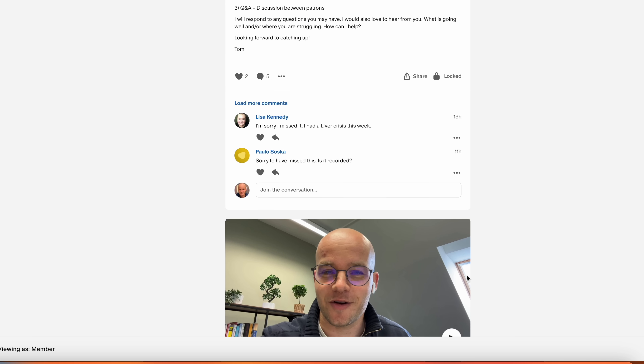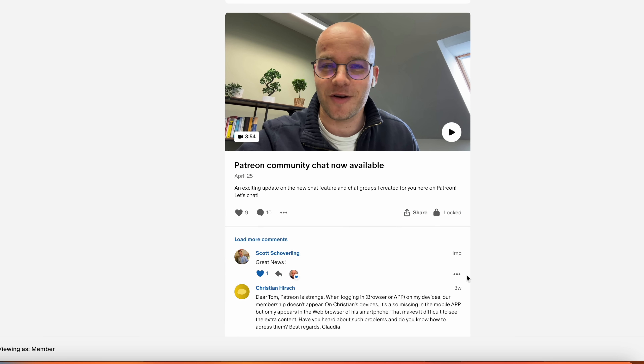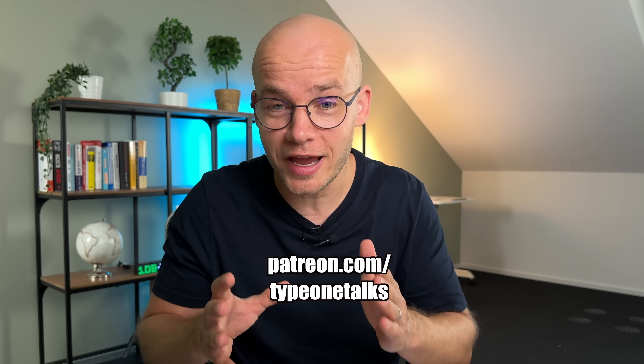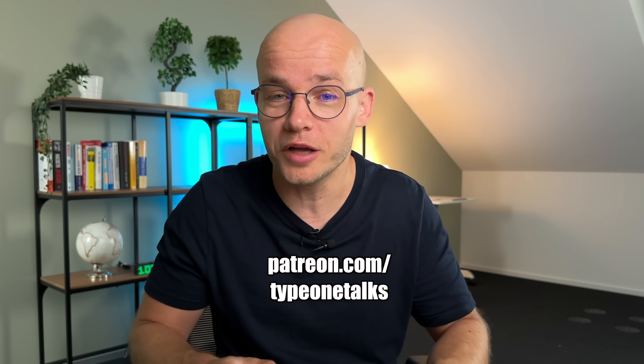Before I get to the number one thing on my list — if you want to ask me any questions, the best place is my Patreon, where I respond to every single message from my patrons and you can access bonus content and community calls. The spots are limited, but we still have a few left. Now, moving on to number one: this has such a profound impact on my overall blood sugar control. If you live with diabetes and take any medication, you probably know that the dose of medication is super important because it directly impacts your blood glucose — in most cases, a higher dose lowers blood sugar more.